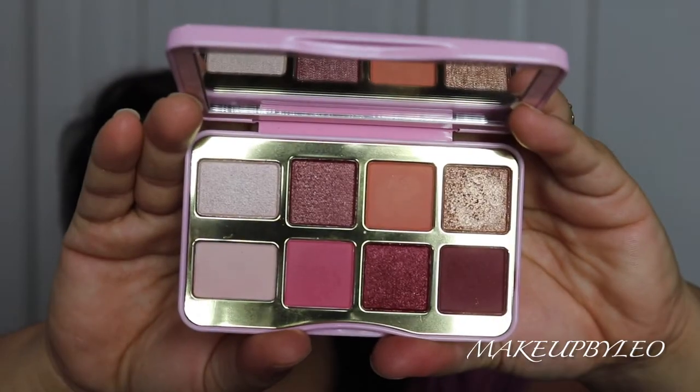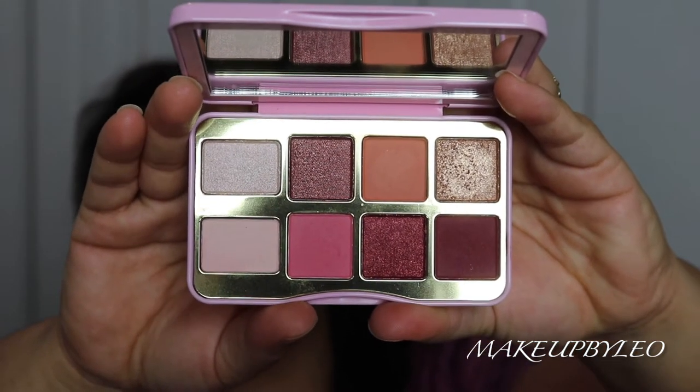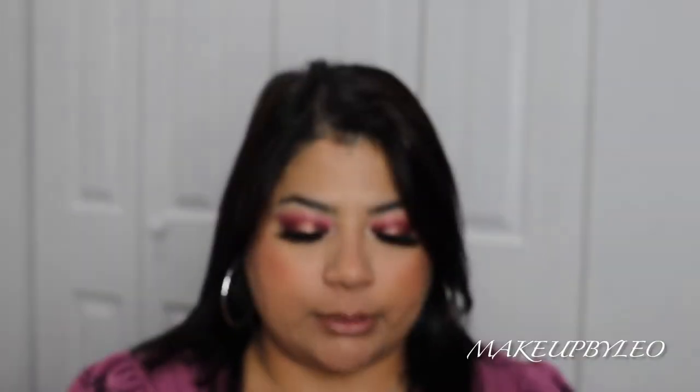So the color story — this is it right here. I think it's very, very cute and very simple. I am going to be swatching all the shades throughout the video. I love that it comes with four mattes and four shimmers, so you get an equal amount of both.